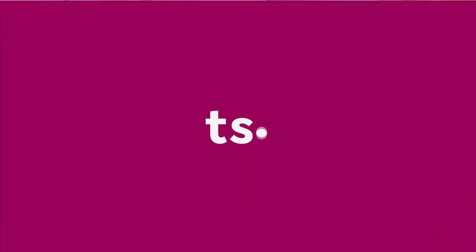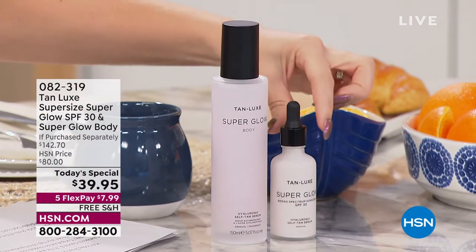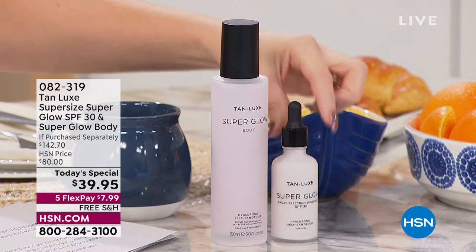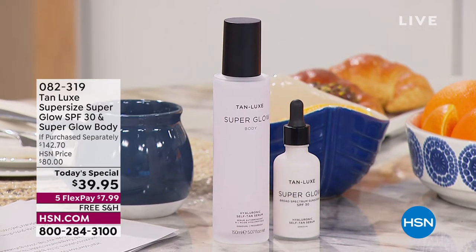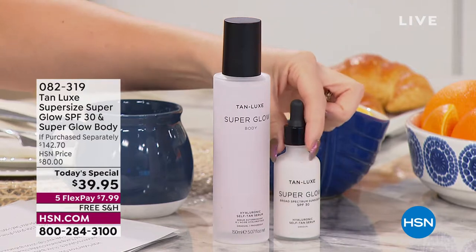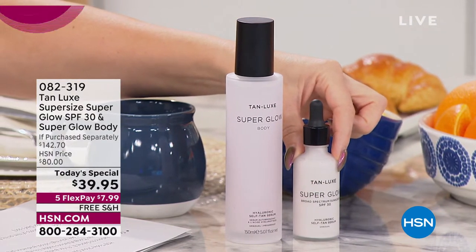Let me get some eyes on our best value of the day. Here at HSN we do something called a Today Special — it's a 24-hour value. This is 10 Lux, a clean beauty brand here at HSN, which means none of those chemicals. This one right here is the Super Glow SPF 30 for your face. I always get asked, Tina, how do I get SPF on my face?